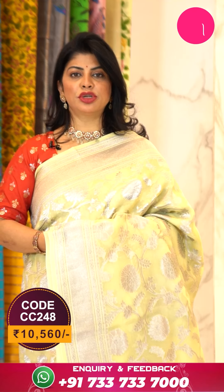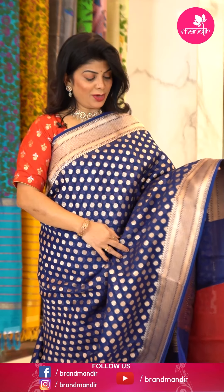To buy this saree, take a screenshot along with the pricing and details displayed on screen and WhatsApp us on 733-733-7000, or click on the saree code link in the description — you'll be reached to our website directly. We ship worldwide; within Hyderabad we are providing cash on delivery options. Let's see another saree.